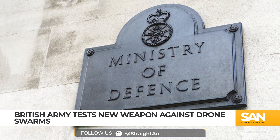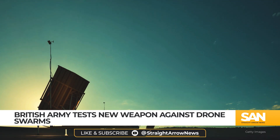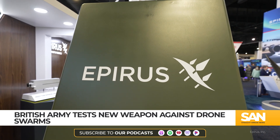The Ministry of Defense says each shot from the unit, dubbed the Rapid Destroyer, costs just 13 cents, positioning it as a low-cost alternative to missile defense systems, and could make it a competitor to the US-based Leonidas system from Epirus.